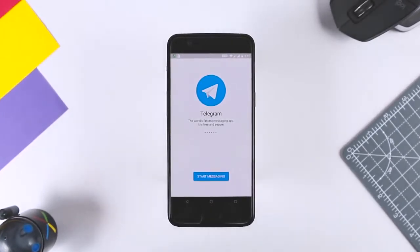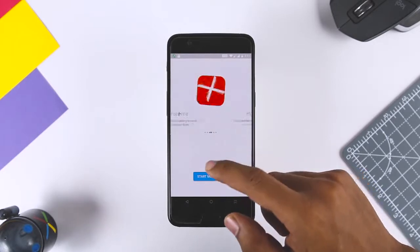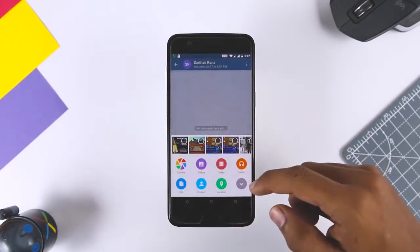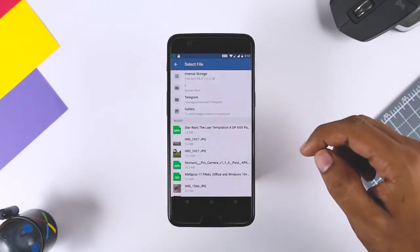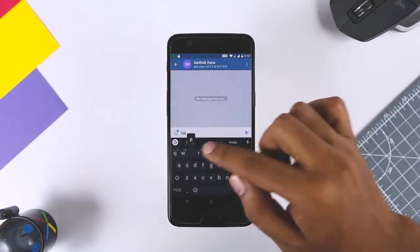Next up, we have Telegram. In addition to offering free messaging, Telegram Messenger makes it easy to sync your conversations across various devices, so you can start a chat on your phone and then pick it up on your laptop without missing a beat. In addition, you can share media and files without any size limits.